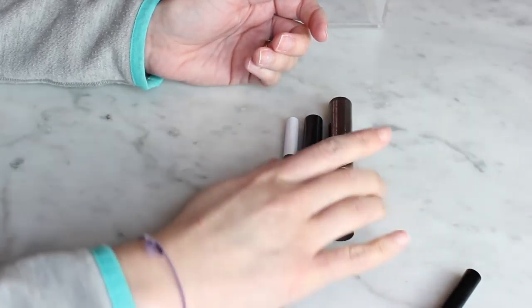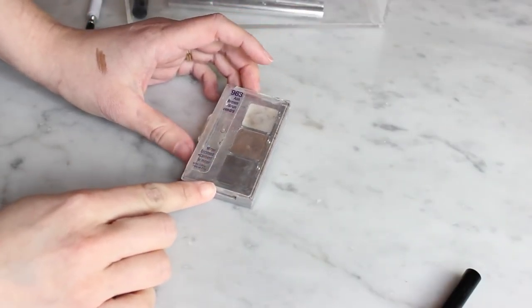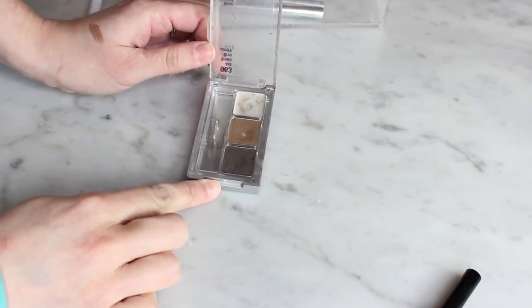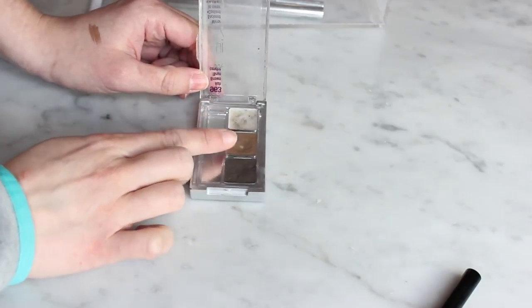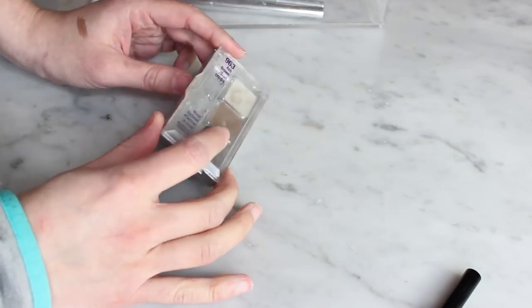Oh, I forgot a brow product — my Wet n Wild Ultimate Brow Kit. This is really old, but I actually like it. I just use the powder, not the wax, so I don't think it's gone bad. I want to keep it because it's the only brow powder I have. So for brow products, I'm getting rid of two and keeping three.